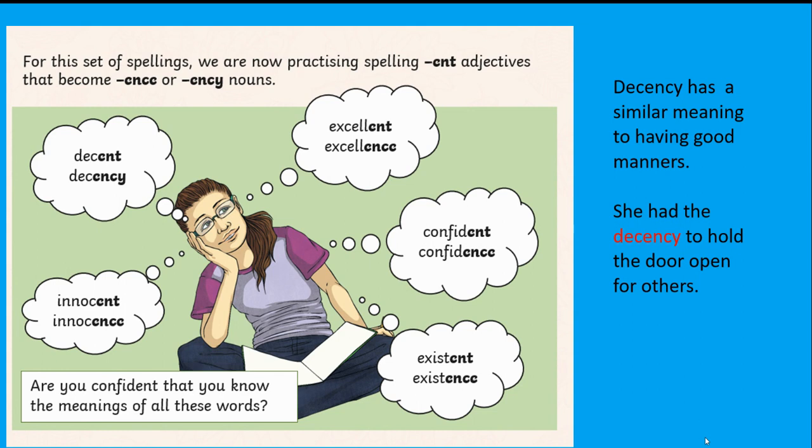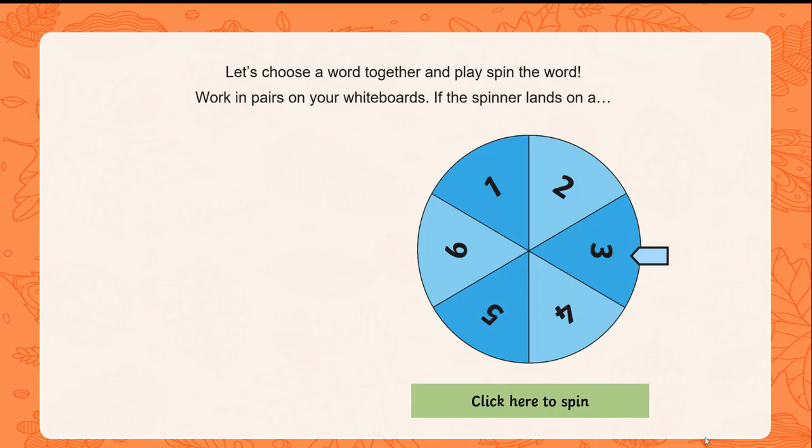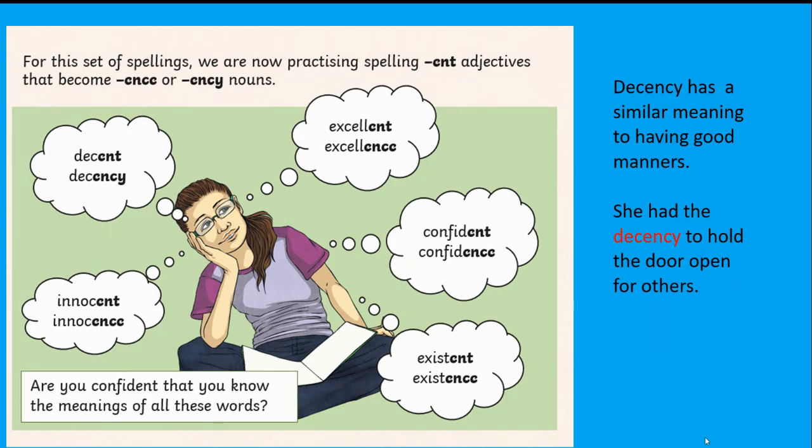Let's look at the word 'decency'. It has a similar meaning to having good manners — we could say 'she had the decency to hold the door open for others.' Now I'm going to call out some spelling words: decent, decency, innocent and innocence. Put those words on a piece of paper. You may need to pause the video now — pause it and write those words down.